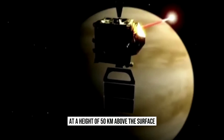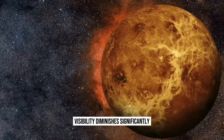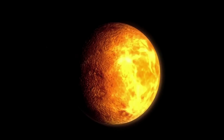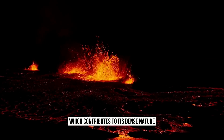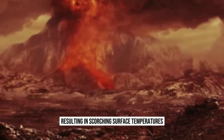Removing your helmet is absolutely out of the question. At a height of 50 kilometers above the surface, visibility diminishes significantly. The thick atmosphere obstructs the view of the planet and its tens of thousands of volcanoes. Venus' atmosphere primarily comprises carbon dioxide, which contributes to its dense nature. This density traps heat, resulting in scorching surface temperatures.